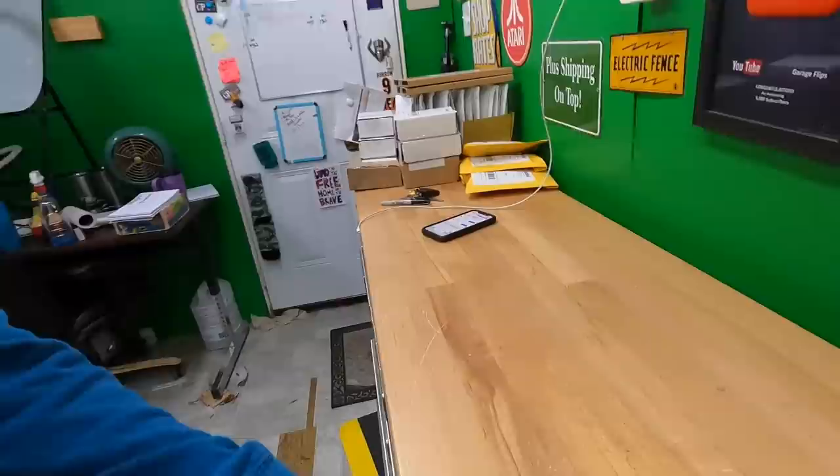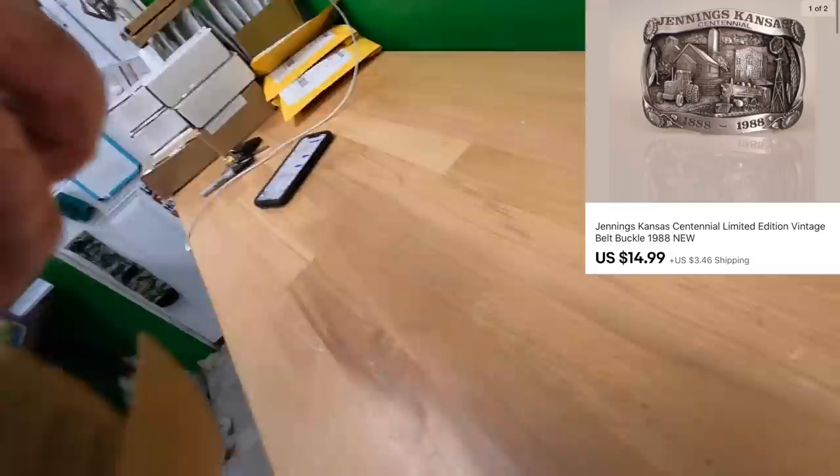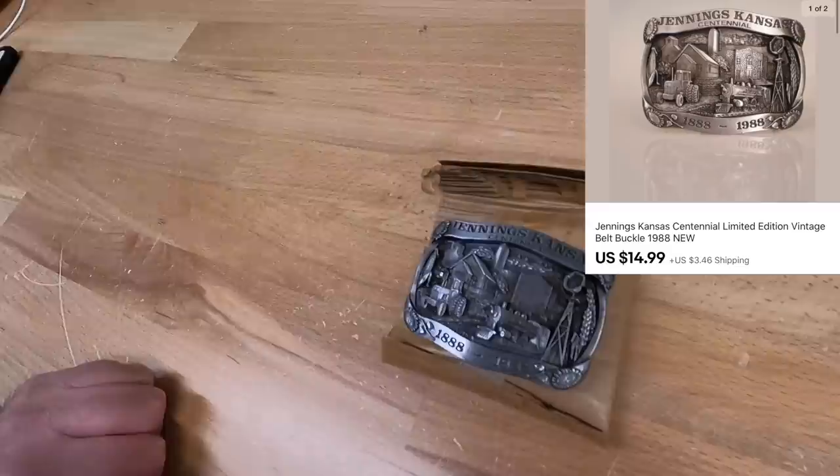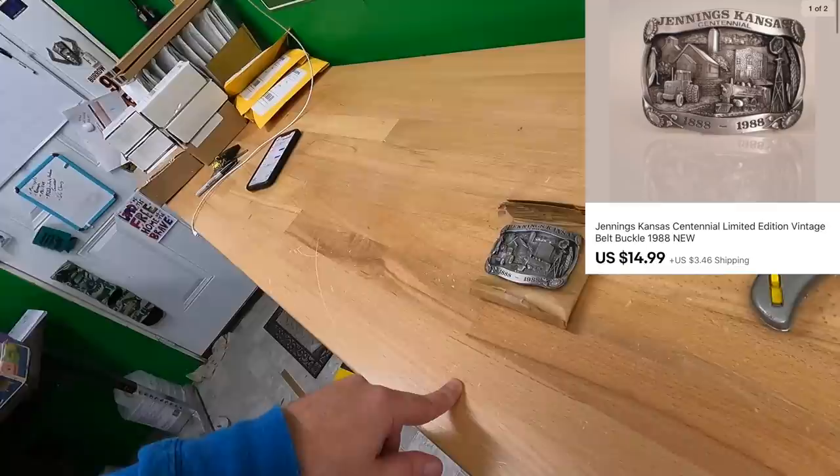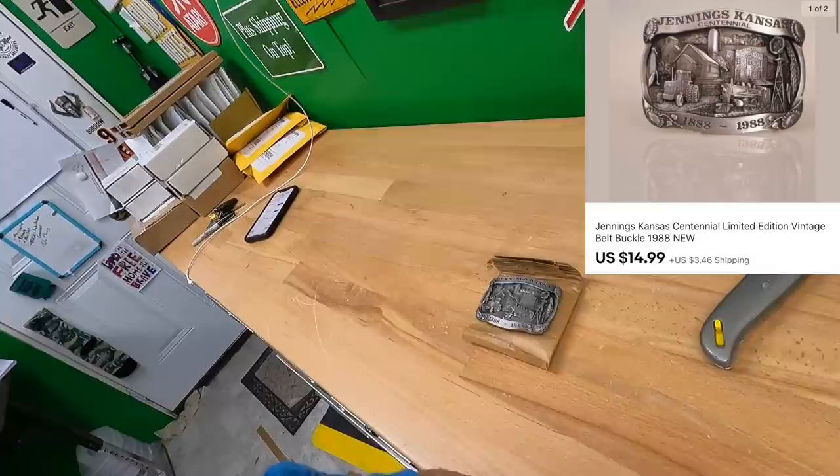Sometimes I list stuff and I'm like, 'There's no way I'll ever sell this,' and then somehow it sells. I had four Jennings, Kansas centennial belt buckles — never even heard of Jennings, Kansas in my life. I'd already sold two before and today I've sold number three. Later in this video I'm going to sell number four. You never know — eBay is the place for that kind of stuff.